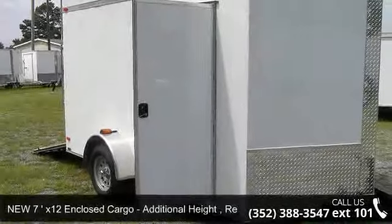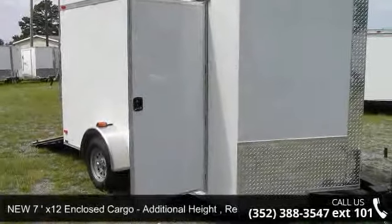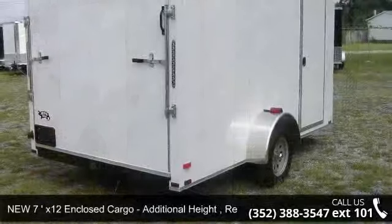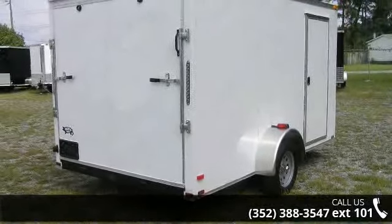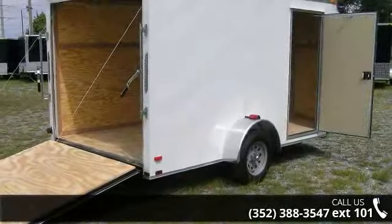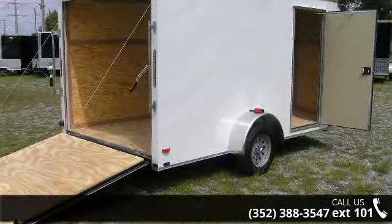Check out this new 7x12 enclosed cargo with additional height and rear ramp door. If you are looking for a reliable trailer, this may be the one. Quality construction is an important factor when considering a trailer purchase.